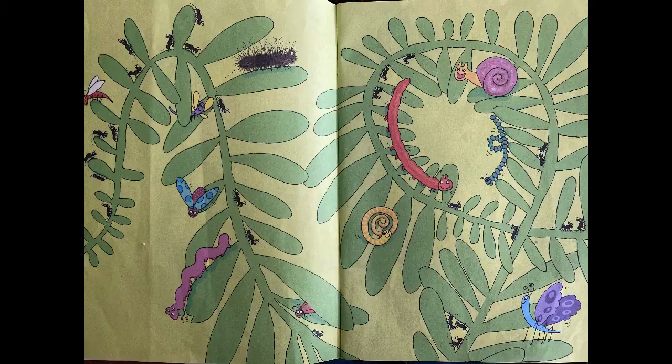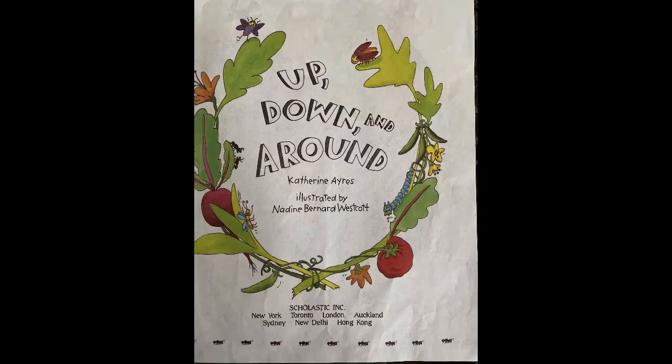Ooh, look at all those cool bugs. What are they doing on the leaves? What do you think?